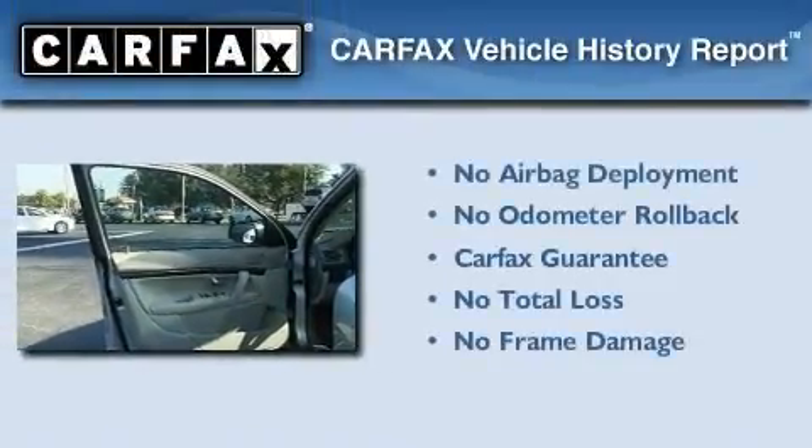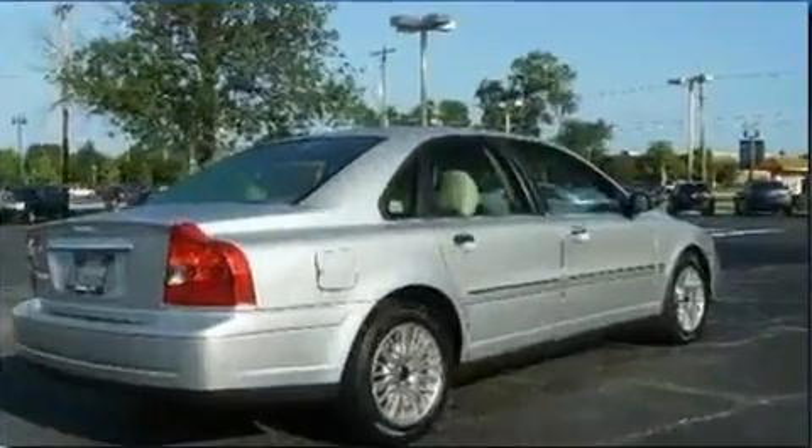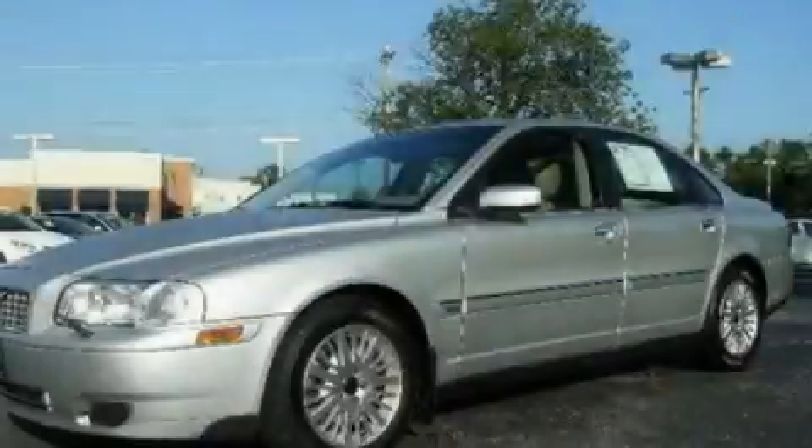Not to mention that this Volvo qualifies for the Carfax Buy-Back Guarantee. Contact us today to schedule your opportunity to see this automobile in person.